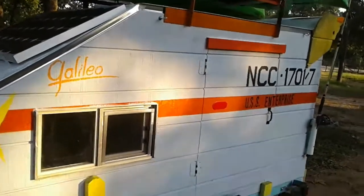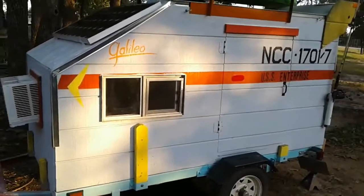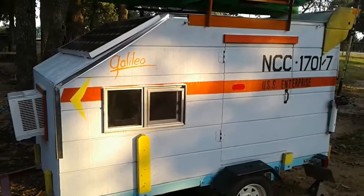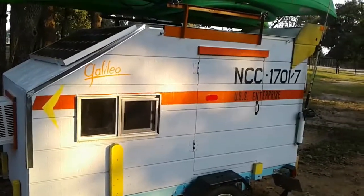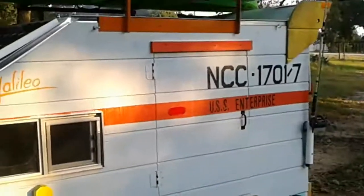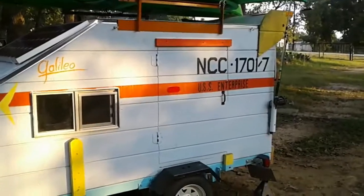Beautiful sunset right on my shuttle — look at that. Anyway, this is Raul from Raul's Tiny House Teardrop Trailers. We'll see you later — say bye, Boomer. Anyway, see you guys later. My teardrop trailer.